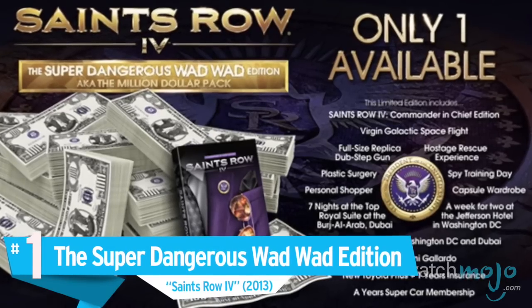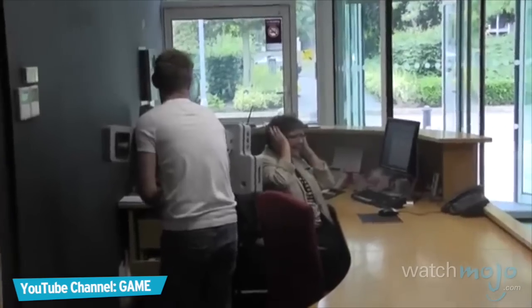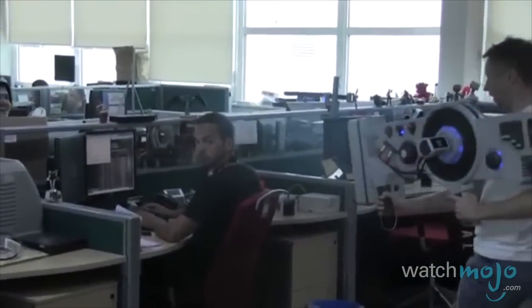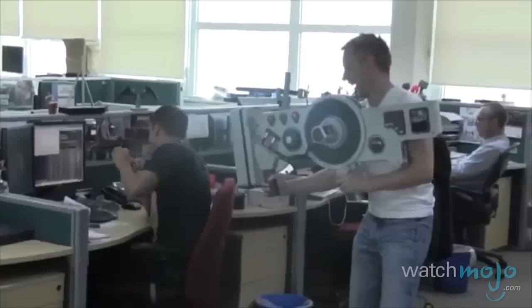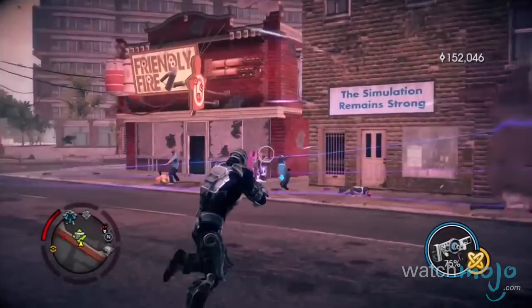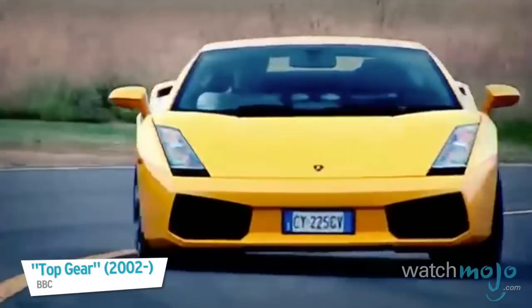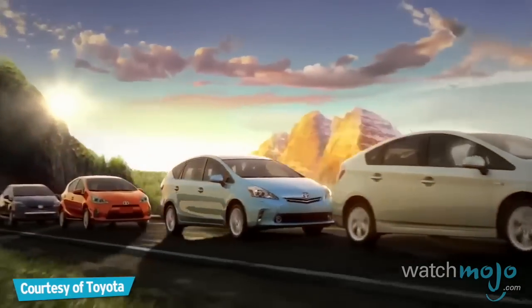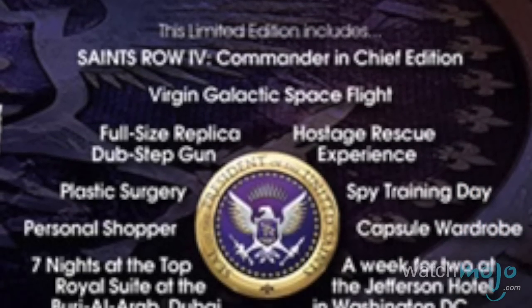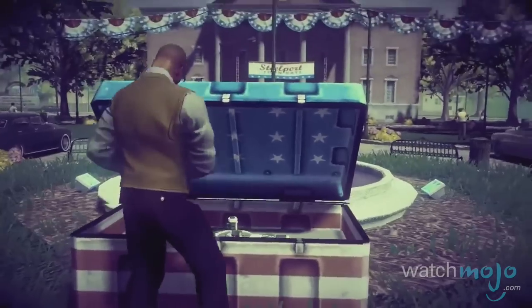Number 1: the Super Dangerous Wad Wad Edition, Saints Row 4. This is the epitome of WTF — here's the world's first, and only, million dollar collector's edition. On top of getting a copy of the game, you get a Virgin Galactic space flight, first-class trips to Dubai and Washington DC, a Lamborghini Geraldo, a Toyota Prius with a year's worth of insurance, a year of supercar membership, a hostage rescue experience, a spy training day, a personal shopper, a capsule wardrobe, plastic surgery, and a full-sized replica dubstep gun. Wait a minute — no console? Screw it then.